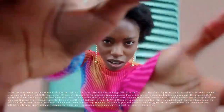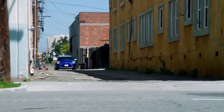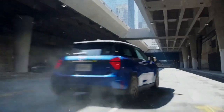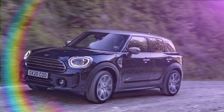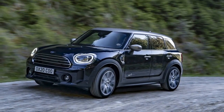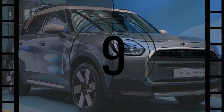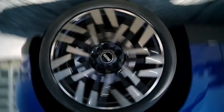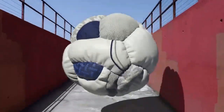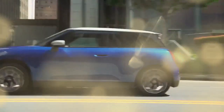Mini's transformation towards electrification is evident, though its initial foray into the U.S. market with the Cooper SE didn't quite hit the mark. Despite being one of the more affordable EV options upon its debut, its limited battery capacity and sub-150 mile range didn't quite align with American preferences at the time, rendering it somewhat niche. However, Mini is set to redeem itself with the impending arrival of the 2025 Mini Countryman Electric, officially dubbed the Countryman SE All-4, tailored to resonate more broadly with U.S. consumers.